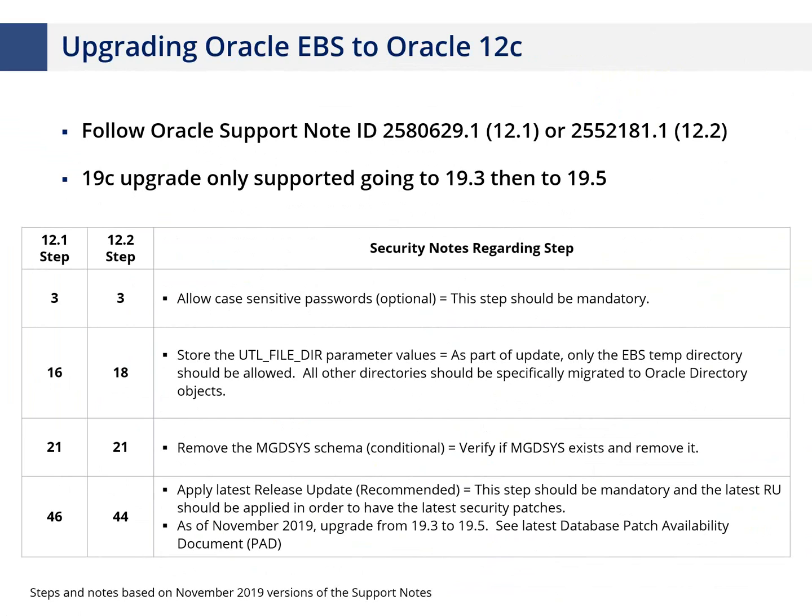One early step is case-sensitive passwords. Historically, Oracle required case-insensitive passwords for Oracle e-business suite. With 12c, that changed. Oracle still hedges saying it's optional, but from a security perspective we view case-sensitive passwords as mandatory — there's a significant risk around brute-forcing database passwords. If someone has access to USER$, they can download password hashes and brute-force them offline very easily. Case-insensitive passwords have limited permutations, but adding case sensitivity raises that bar much higher. We view that optional step as mandatory.